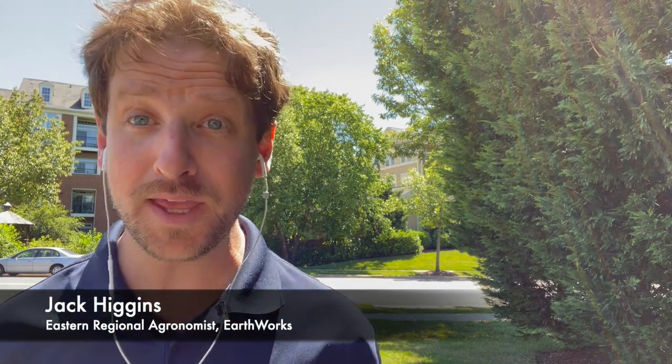Hi, I'm Jack Higgins and it's time for a two-minute Turf Talk: IPM. The whole biological soil management approach really fits in with integrated pest management, but maybe there's a couple of Earthworks products that are best suited for disease suppression.